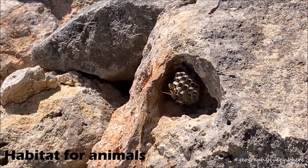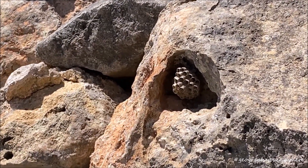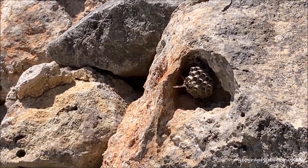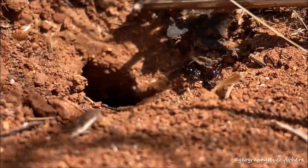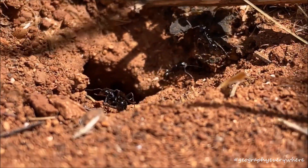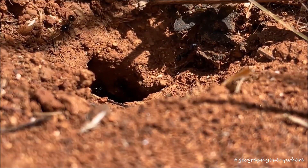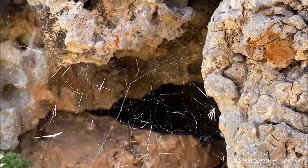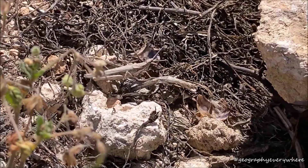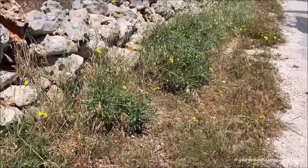Look at this hive in the space between the rocks. You can find many more animals like butterflies, lizards, geckos, snails, spiders and even weasels hiding between the rocks. These animals all make the rubble walls their home. Here they find shelter from the wind and predators and even food.